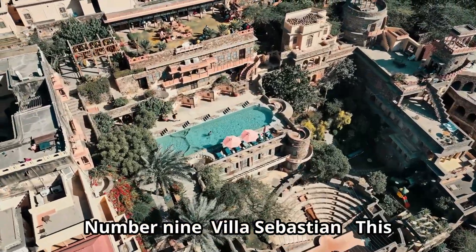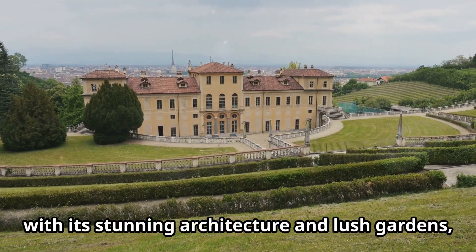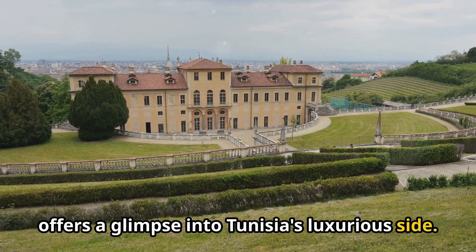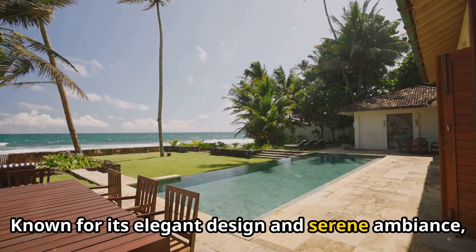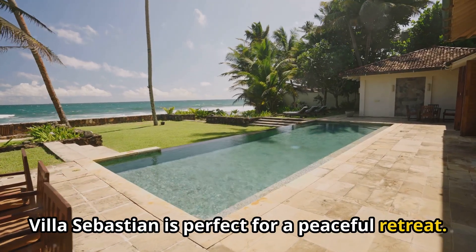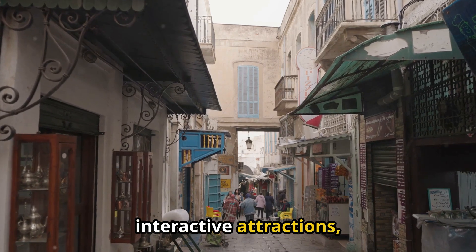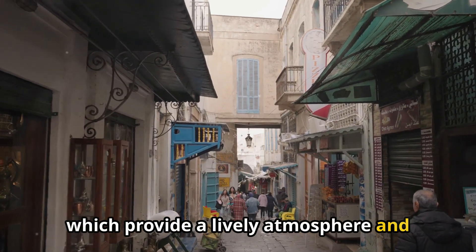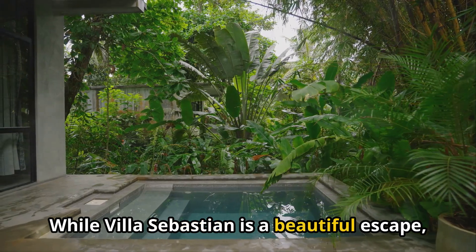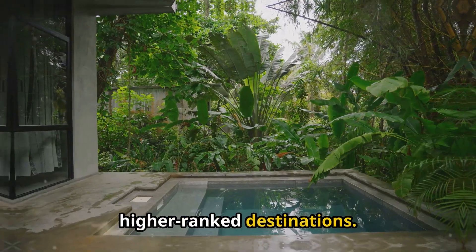Number 9: Villa Sebastian. This exquisite villa, with its stunning architecture and lush gardens, offers a glimpse into Tunisia's luxurious side. Known for its elegant design and serene ambiance, Villa Sebastian is perfect for a peaceful retreat. While it ranks lower than Hamamet's more interactive attractions, it remains a beautiful escape.